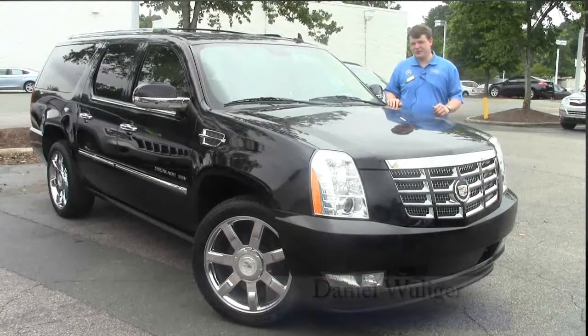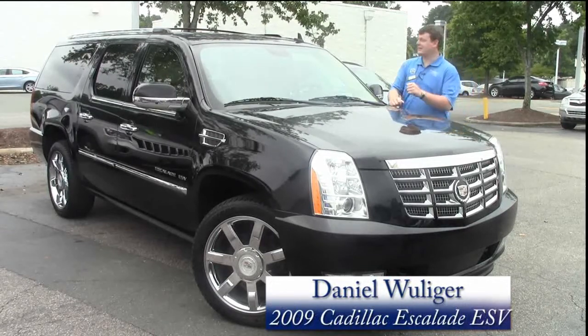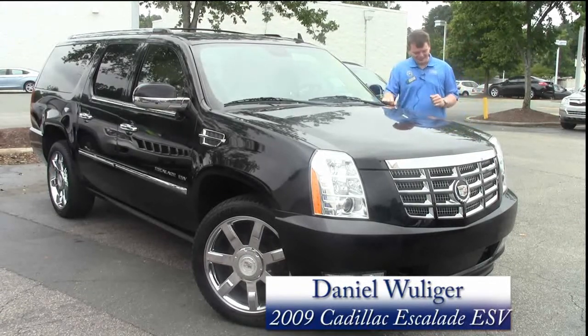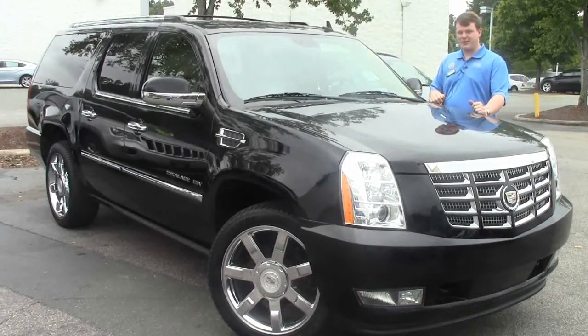Daniel Williger here at Performance Automall in Chapel Hill, standing behind the 2009 Cadillac Escalade ESV — this is the extended edition. What's nice about the Cadillac is they wanted to give you all the luxury trim and luxury options that you don't know you really want until you see them.